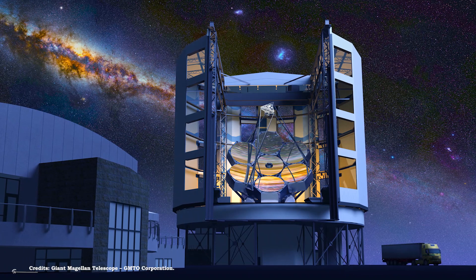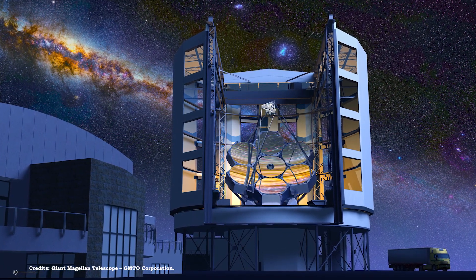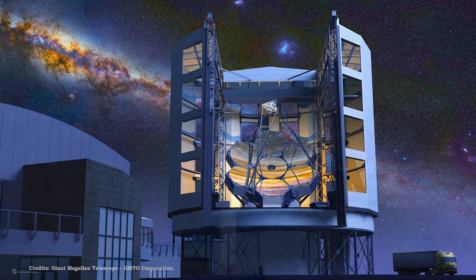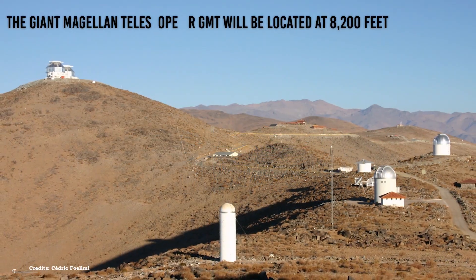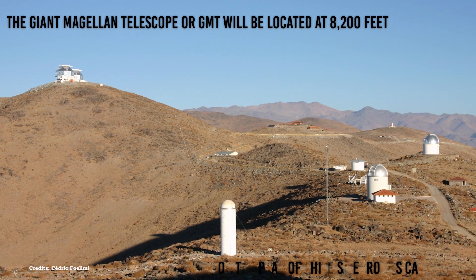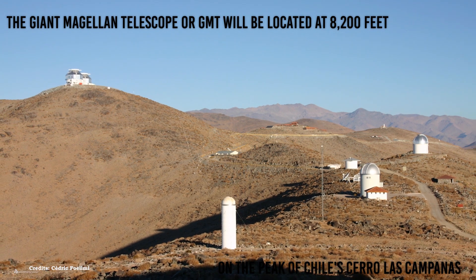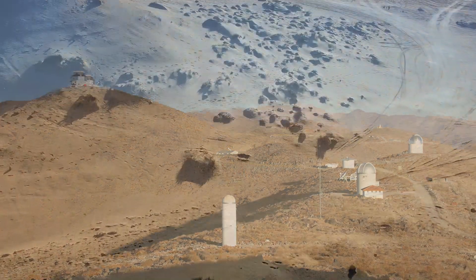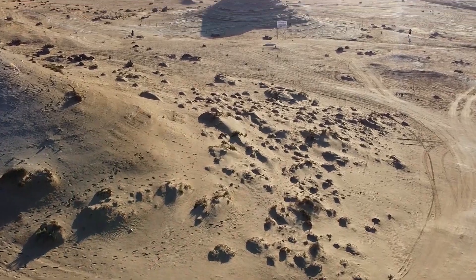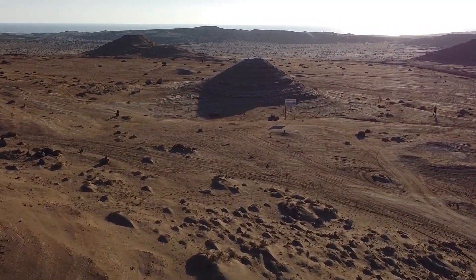The explanation for all this strenuous hard work is the Giant Magellan Telescope, which will become the largest optical telescope in the world. The Giant Magellan Telescope will be located at 8,200 feet on the peak of Chile's Cerro La Campanas in a 22-story structure that is now under construction. The ultra-dry air at high elevations in the Atacama Desert provide some of the best views of the night sky anywhere in the world.